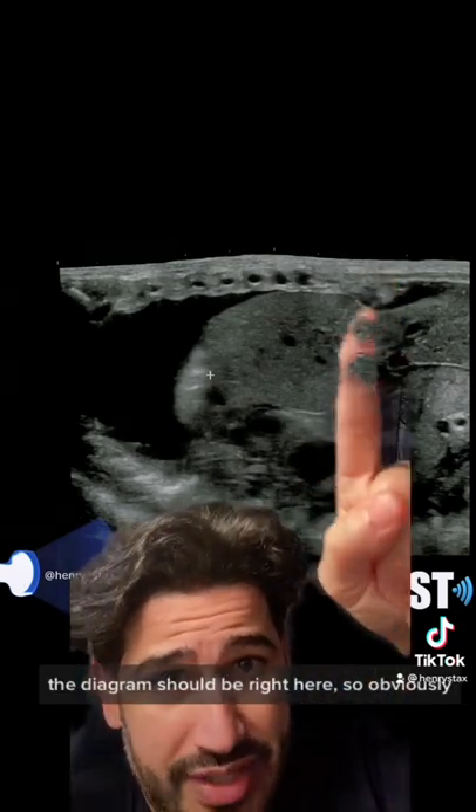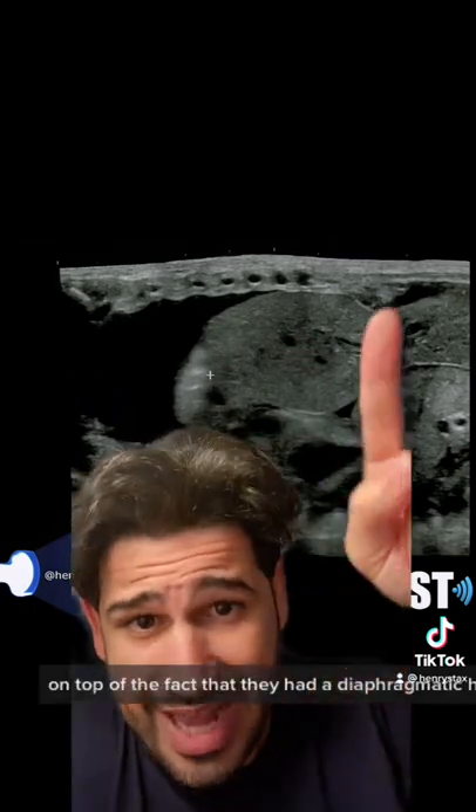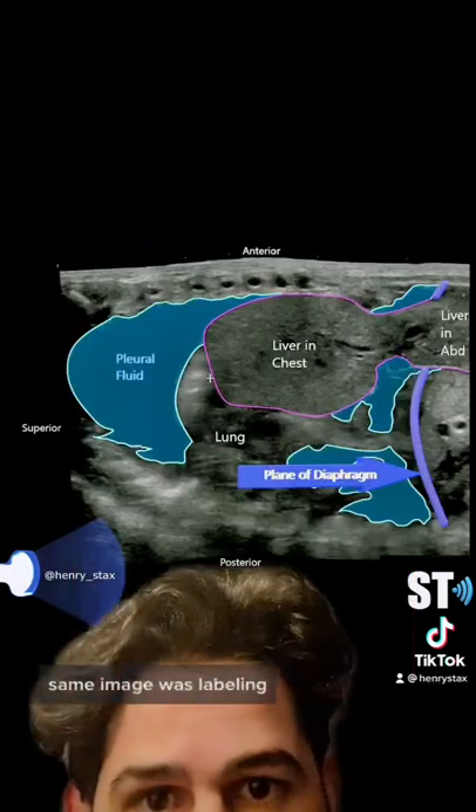This is a panoramic view of the chest. We're on the left side, so keep that in mind. The diaphragm should be right here, so obviously this shouldn't be there. This is a liver — the liver is normally on the right side. So this patient, on top of having a diaphragmatic hernia, also had situs inversus, meaning their organs are flipped. Same image with labeling.